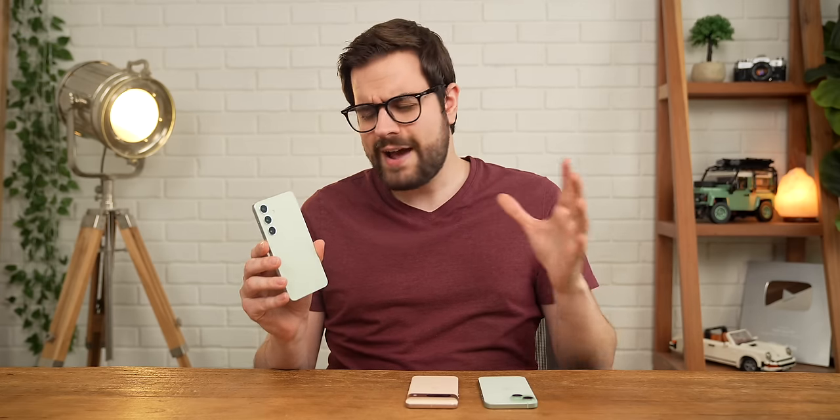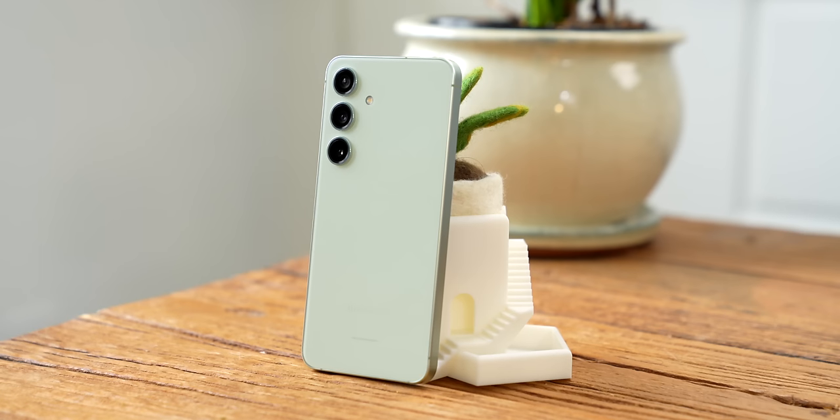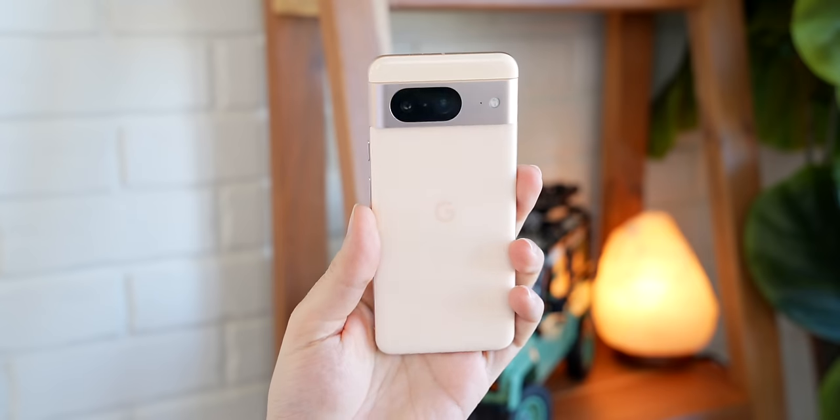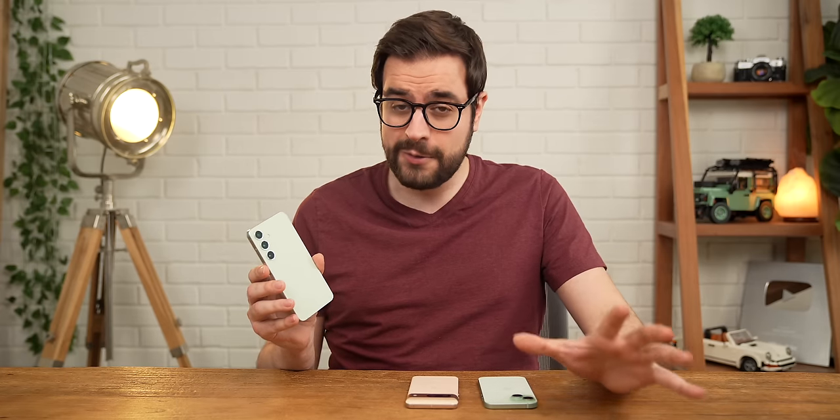Given that the S24 has just released, I think now is about time for a three-way review between Samsung's S24, Apple's iPhone 15, and Google's Pixel 8. Now, all three of these phones are excellent in their own ways, but in this video, only one of them can reign supreme.